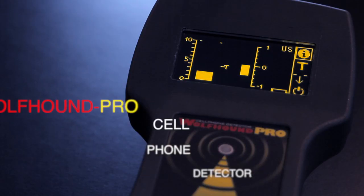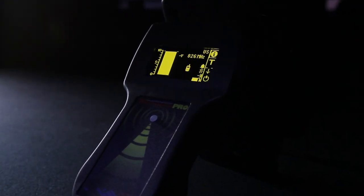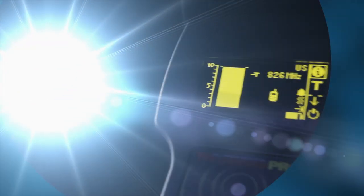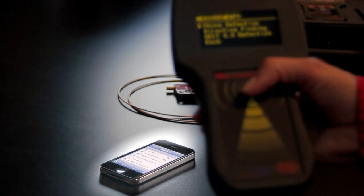So to enforce a no-cell phone policy can be challenging — until now. The Wolfhound Pro Cell Phone Detector is an ideal tool to enforce a no-cell phone policy. Handheld and in a ruggedized package, coupled with a direction-finding antenna that can be used like a Geiger counter so you can find your target. Indoor detection range of up to 100 feet in a normal building.